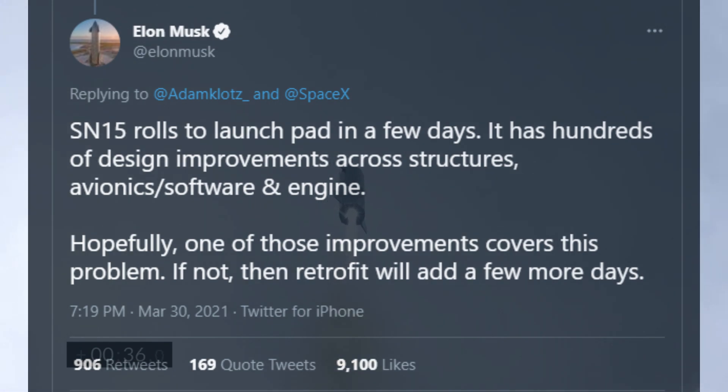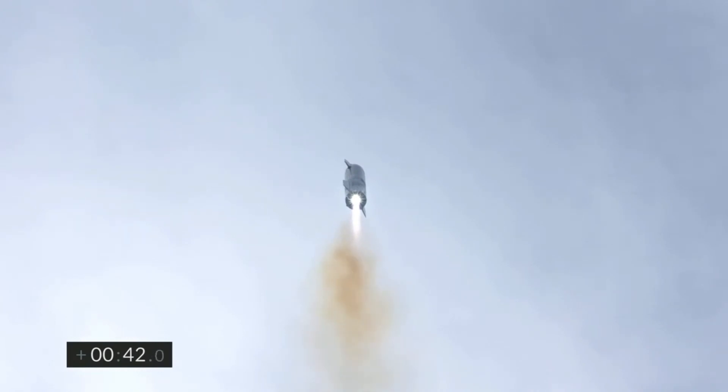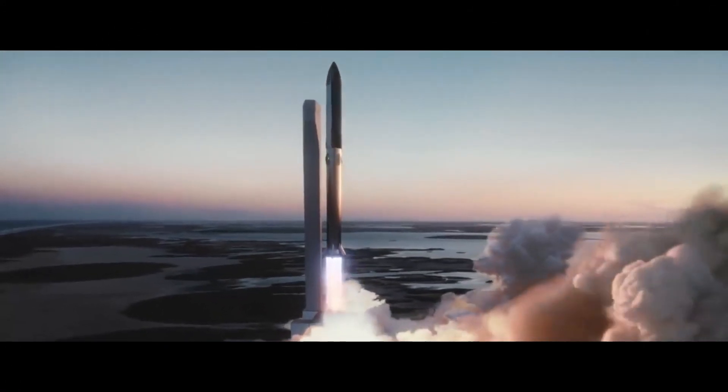If SN11 shows some unique cause of failure, then SN15 will need some retrofitting, which could cause a few days of delay. As discussed in a previous video, SpaceX has an ambitious goal of attempting an orbital flight test with Starship and Super Heavy as early as July this year. Even though this date was already very optimistic, Starship SN11's RUD might push it further ahead.